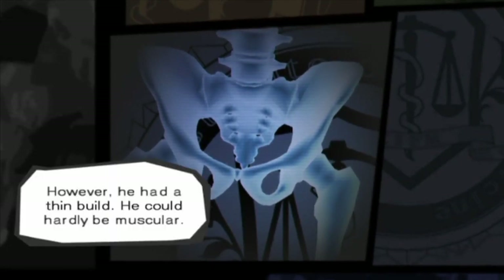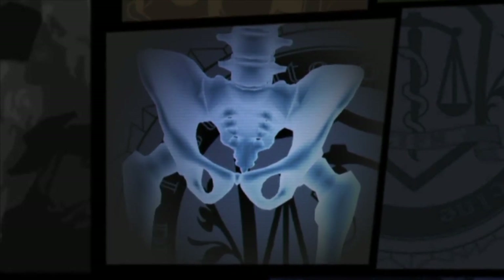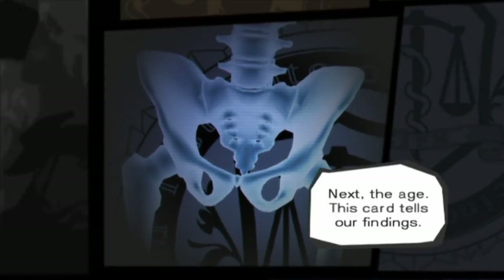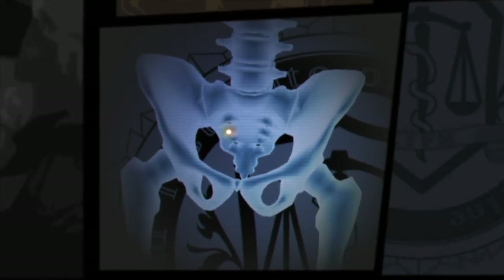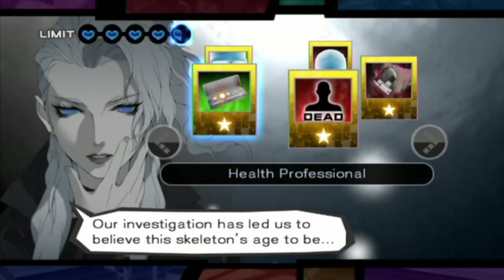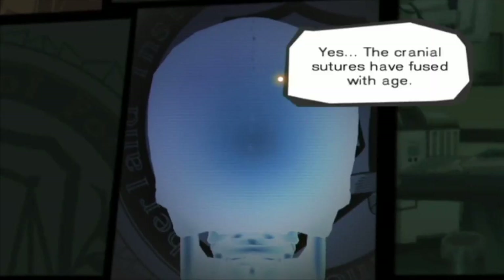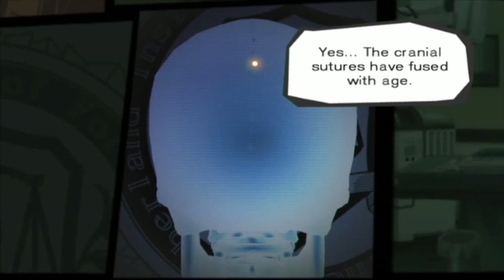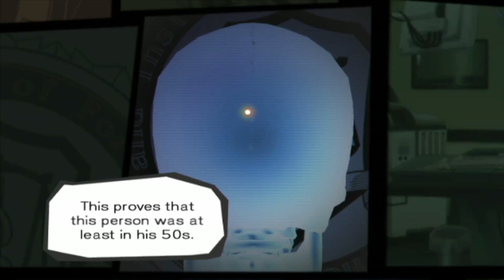However, he had a thin build — he could hardly be muscular. He had a thin build because he didn't have any bones. Next, the age. This card tells our findings. I know cranial sutures fuse with age. This proves that this person was at least in his 50s.